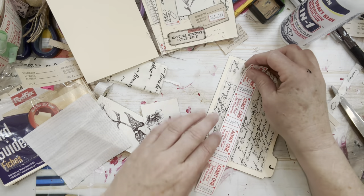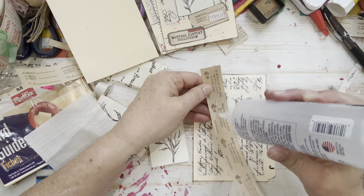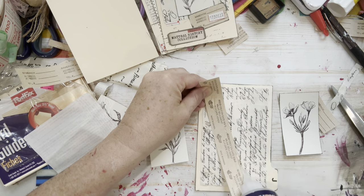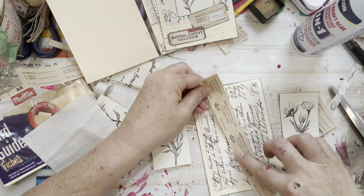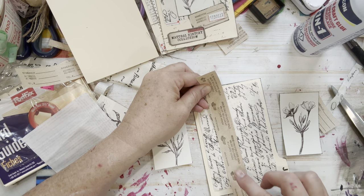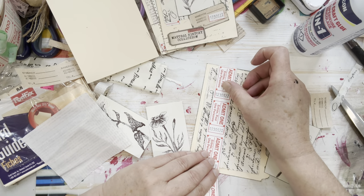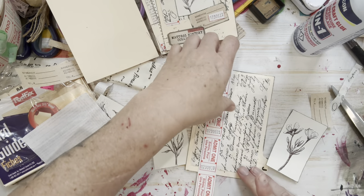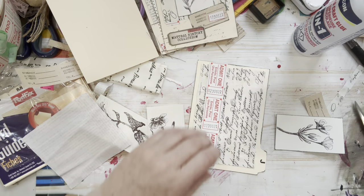I'm always looking to create balance in my pages. By balance I mean creating an evenness of interest throughout the composition. So if I'm putting red here then I want to introduce red in another spot as well — I'll show you what I mean by that in a second.